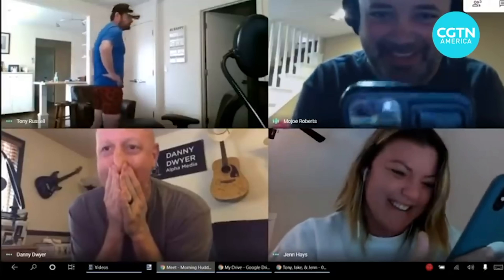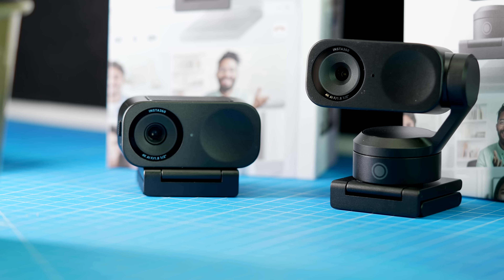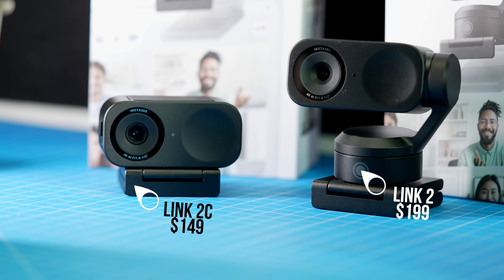So many people on the internet and on TV who are supposed to be professionals are using a bad camera angle, which is really frustrating — especially when there's something like the Insta360 Link 2C and the Link 2 available for a relatively low price. That's what we're talking about in this video today: getting your video calls and professional interviews up to standard.